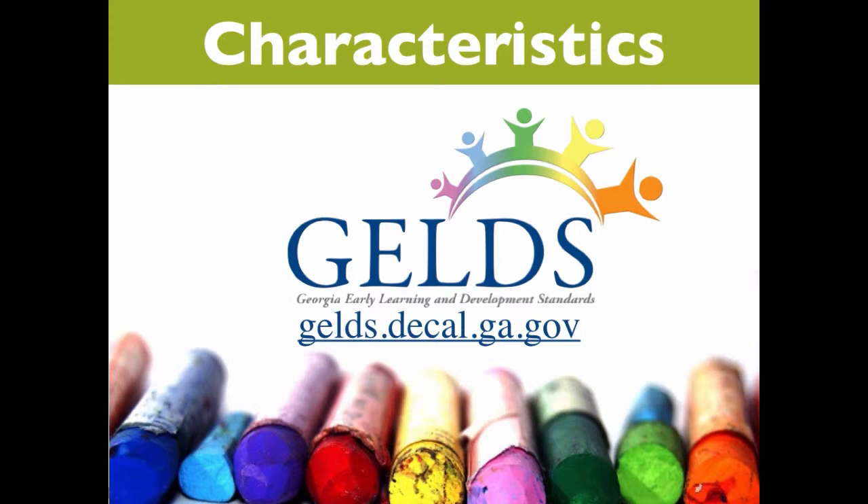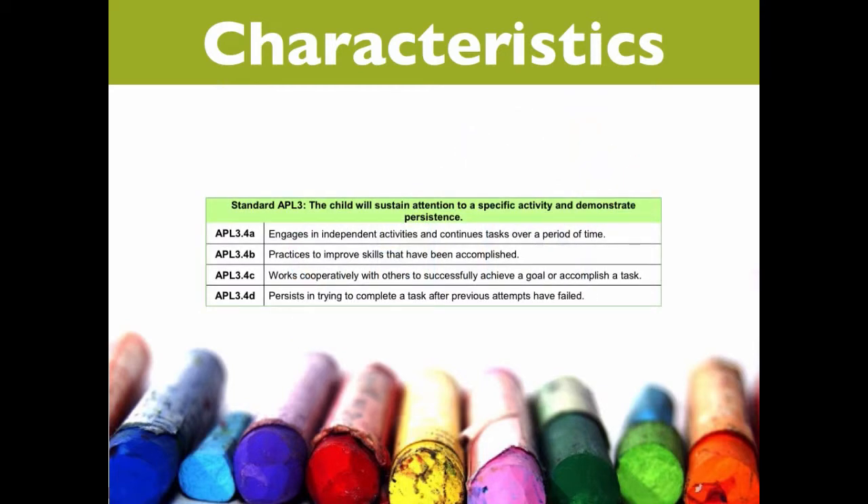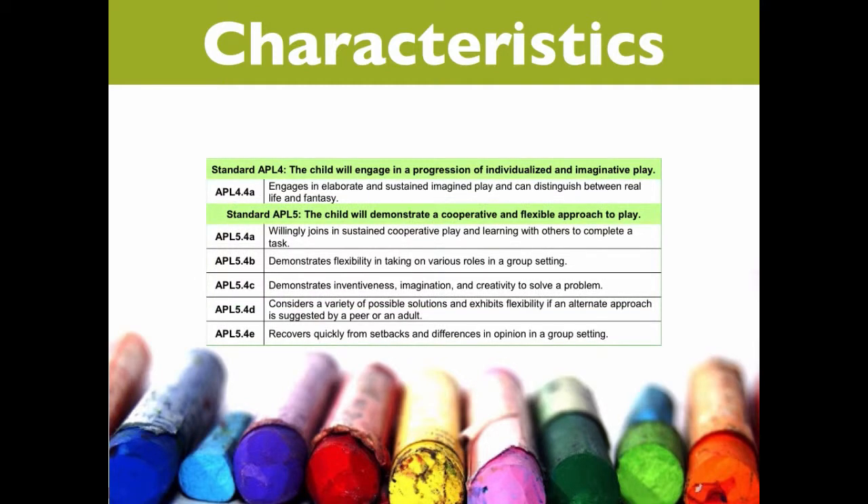The GELDs include a domain for approaches to play and learning. As teachers address the standards in the classroom, they'll have opportunities to watch for students who may demonstrate some of the characteristics of exceptionally bright children. For example, Standard 3 addresses students' attentiveness and persistence, and we know that exceptionally bright children often have long attention spans and very good memories. Standards 4 and 5 both address complex pretend play. If teachers are observant, they may also notice their exceptionally bright children making unusual connections and demonstrating intense social interactions.